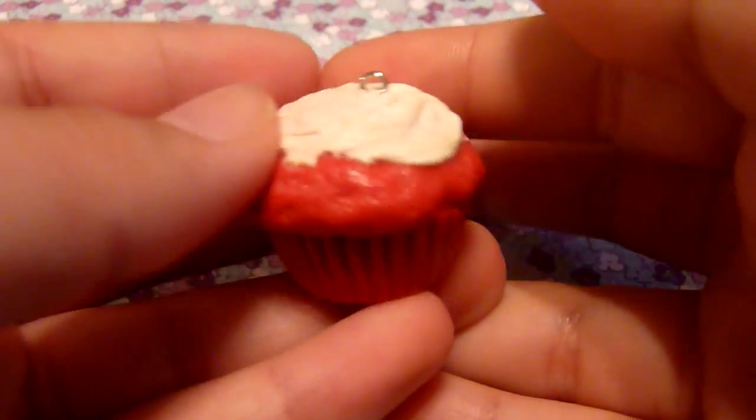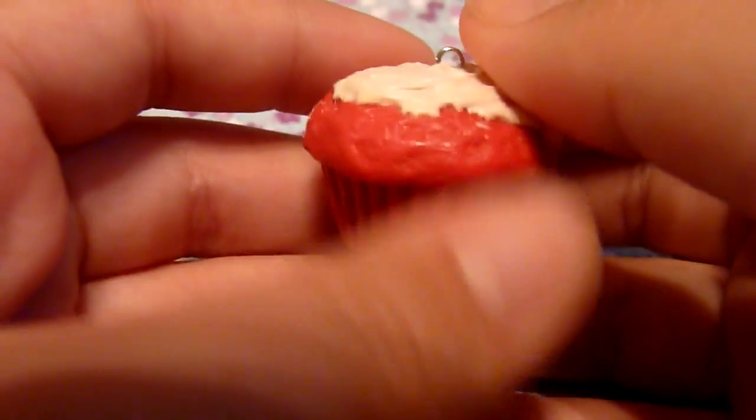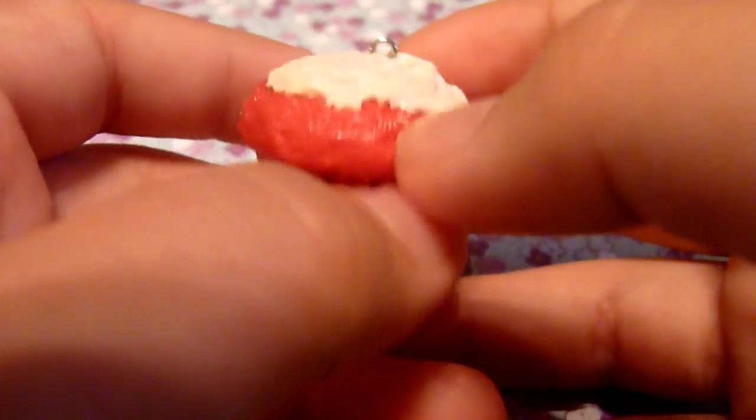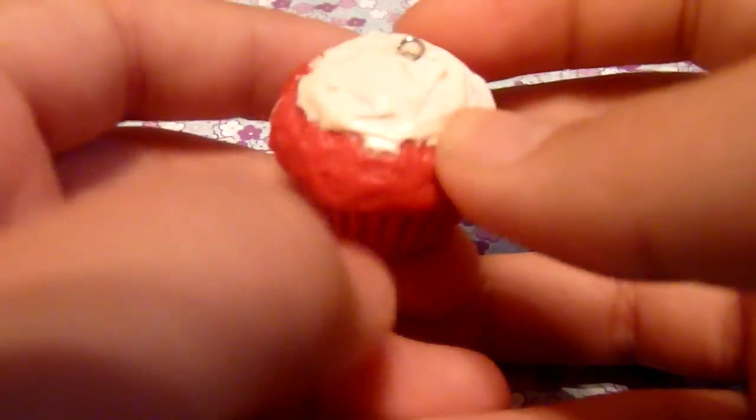The next question is: what is the charm you wish you could eat? Mine is this red velvet cupcake because I love red velvet cupcakes, and I think this one looks really realistic because of the texture and the frosting. I wish I could eat that.